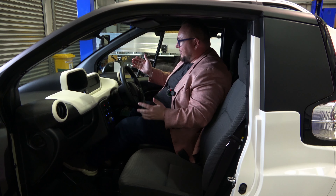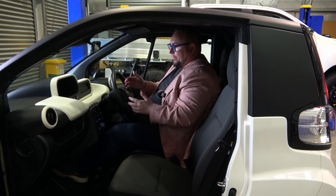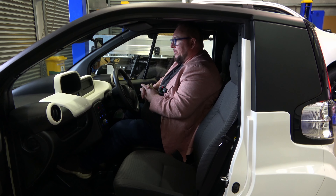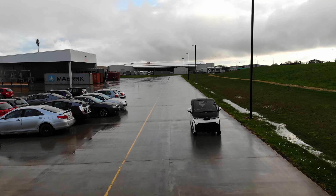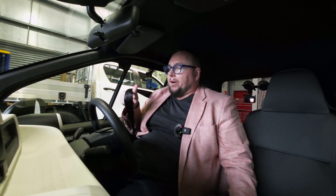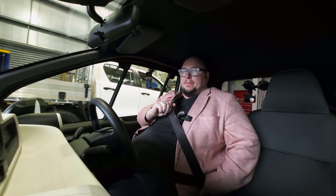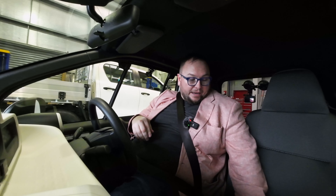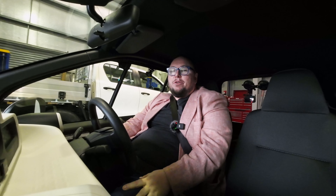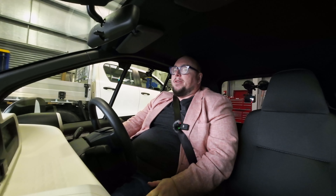Surprising how much space and how practical it feels inside — it's not too stupidly small. Let's go give it a drive around a very wet car park. So what are we talking for tech specs? Maximum speed of 60 kilometres an hour, a 9 kilowatt-hour battery, and a WLTP range of 150 kilometres. How can you do that with a 9 kilowatt-hour battery? Part of that is because it'll only go 60 kilometres an hour, so you're never going fast enough to really burn a huge amount of energy.